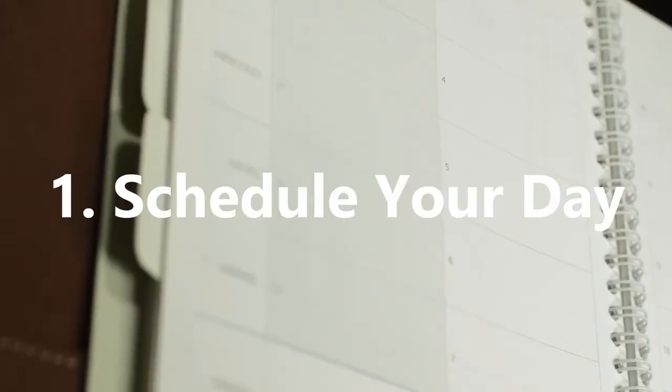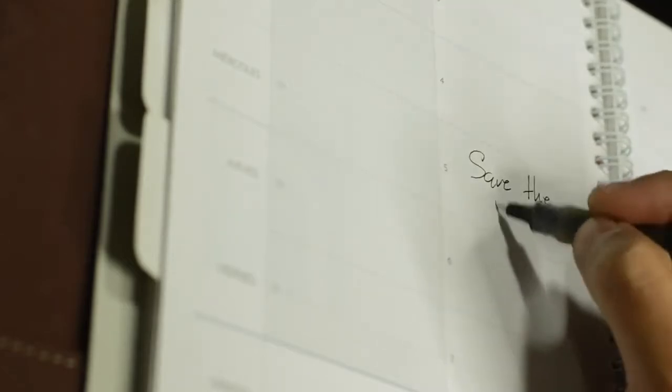1. Schedule Your Day. Scheduling your calendar or diary is fundamental to making the most productive use of your time in the day. Do this by first identifying a list of tasks you want to complete during the day.